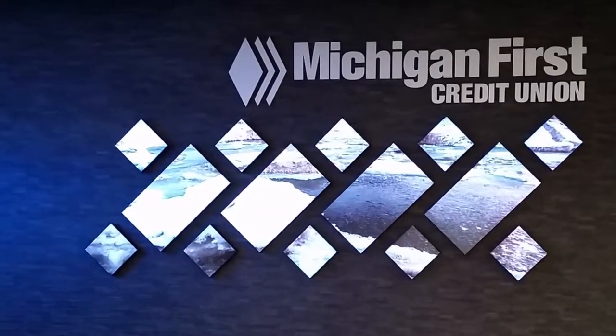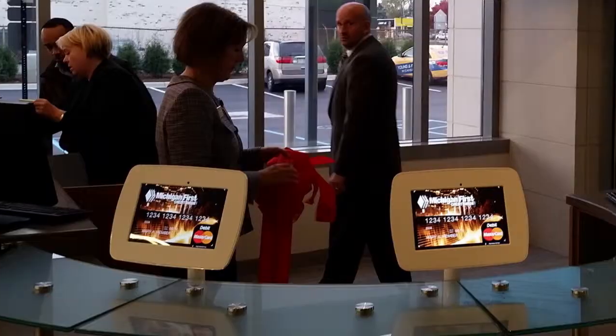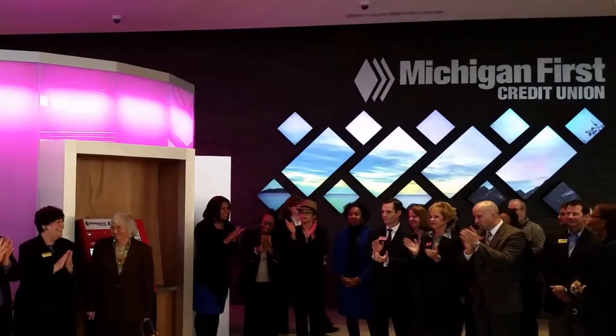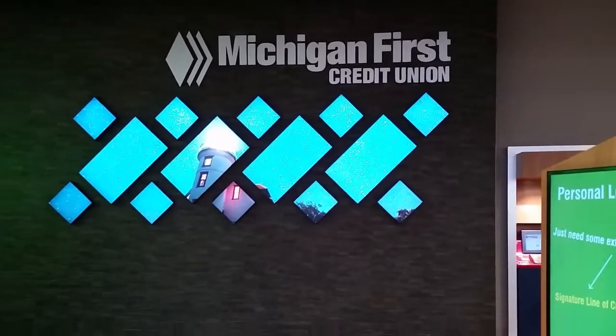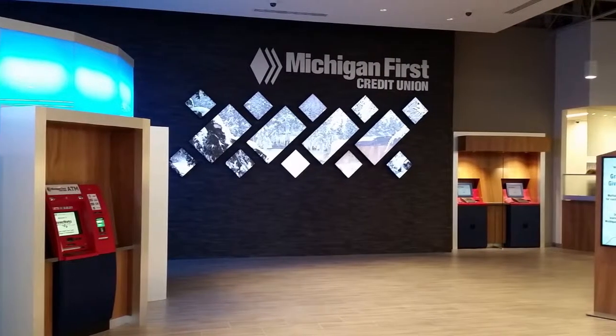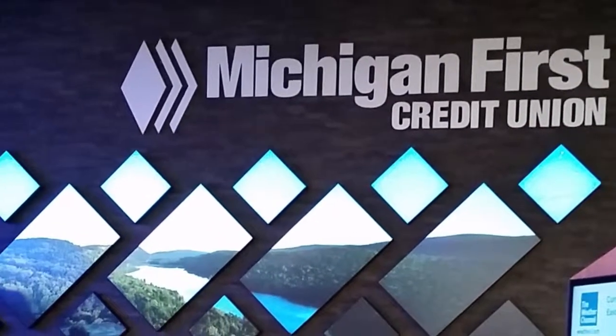Blue Water worked with Michigan First Credit Union to install the very first mosaic Planar video wall system in the whole state of Michigan. Michigan First was building a retail location with superior technology to all their competitors and they wanted to stand out. By putting in the Planar mosaic video wall, they were able to do just that, being the first ones in Michigan. Michigan First plans on showing local content to relate to their customers as they come into the branch and see pictures of Michigan on the video wall.